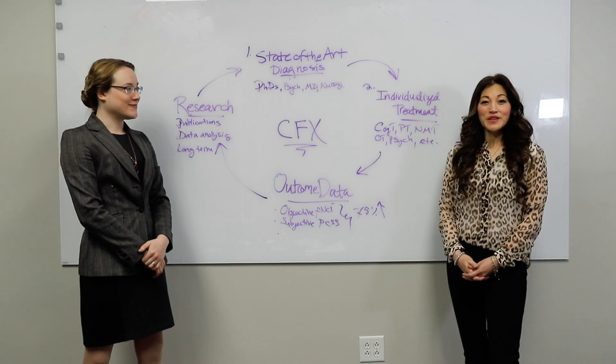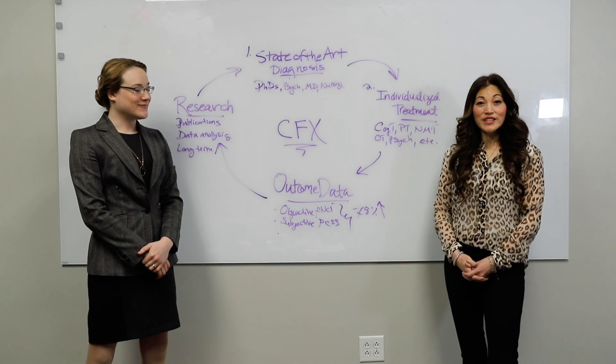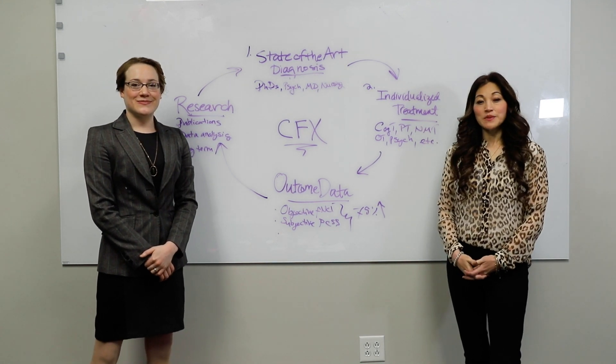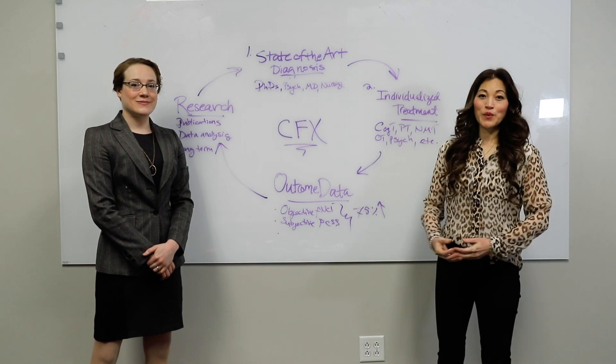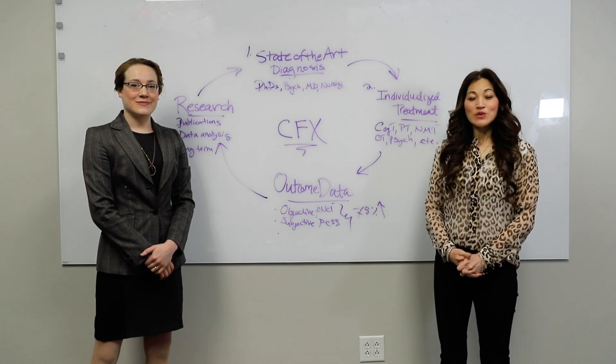We hope that you have learned something from our presentation and that we have answered some of your questions. Please feel free to give us a call or check out our website, and thank you so much for your attention.